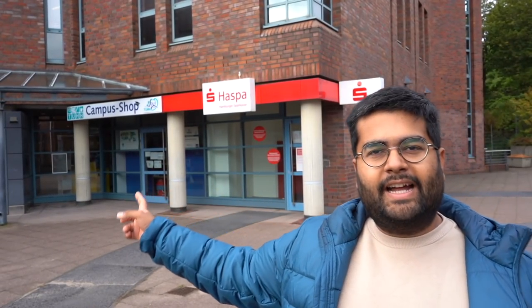Behind me is the ATM of Sparkasse, and many students have their bank accounts with Sparkasse so they can take out money without any problems, because if you use other banks you're generally charged three to five euros for withdrawals. Then we have the Campus Shop — for a long time I never used it, but eventually I realized you can find scripts for different subjects, pens, stationery, coffee, and all sorts of other things directly in the Campus Shop.